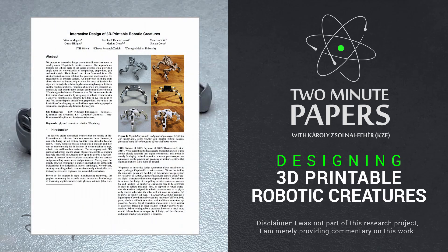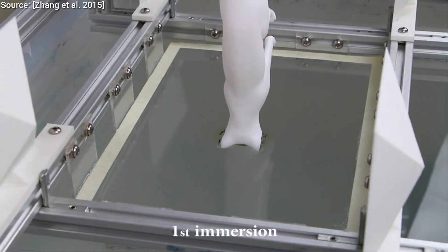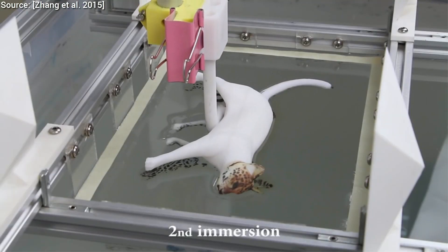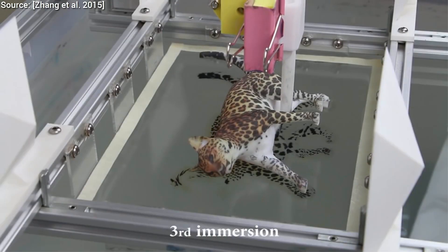Dear Fellow Scholars, this is Two Minute Papers with Károly Zsolnai-Fehér. 3D printing is a rapidly progressing research field. One can create colorful patterns that we call textures on different figures with computational hydrographic printing, just to name one of many recent inventions.